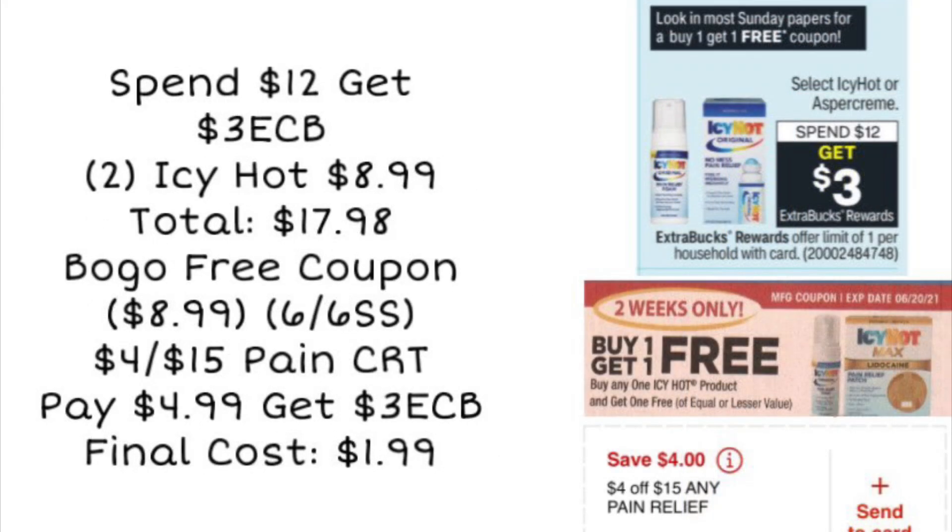Next, we're looking at a deal on Icy Hot. Select Icy Hot products are going to be on sale for spend $12, get a $3 ExtraCare Buck. We can pick up two of the Icy Hot rolling ones, which are normally priced around $8.99 at my store, so our total for two would be $17.98 — well over that $12 mark. Plus, we are getting buy one get one free coupons in our Sunday inserts. In the 6/6 SmartSource, you'll get a buy one get one free coupon that should make one of those completely free, taking off $8.99.